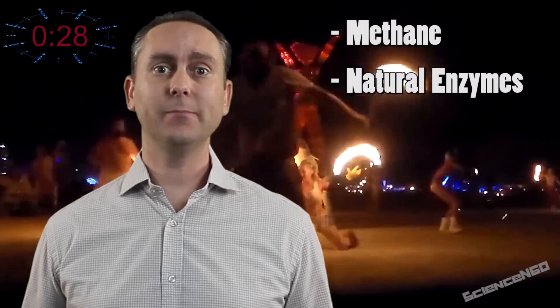The proposed but unproven sources of human spontaneous combustion include fart gas, methane, natural enzymes, and static electricity.